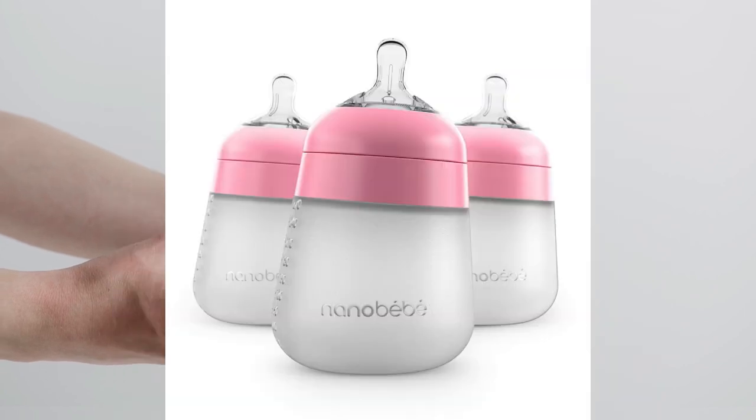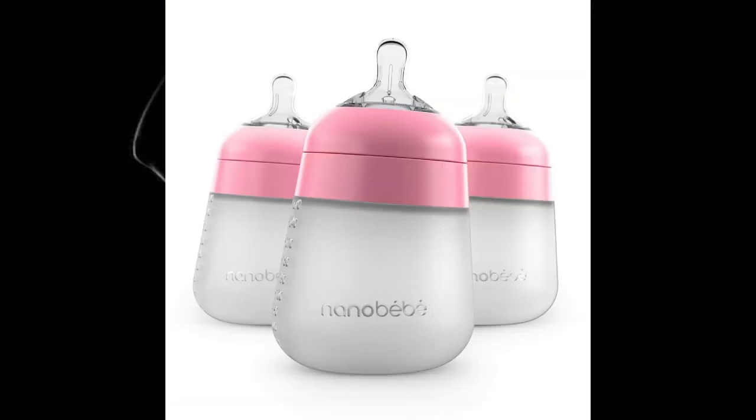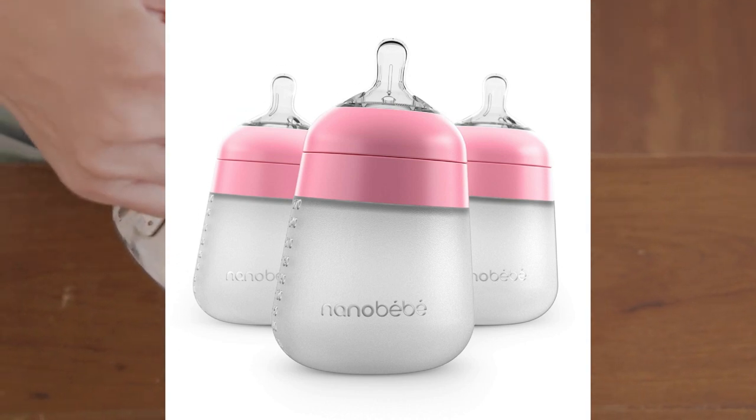Nano BB is known for its unique breast-shaped design that aims to mimic the breast and make it easier for babies to transition between breast and bottle. The design is also intended to preserve breast milk nutrients during storage.